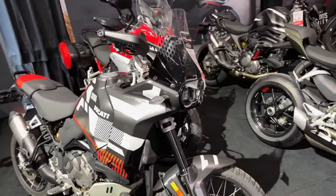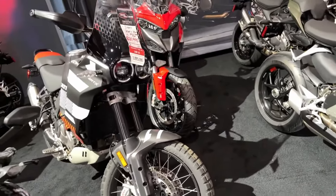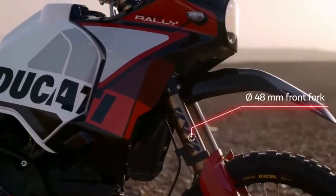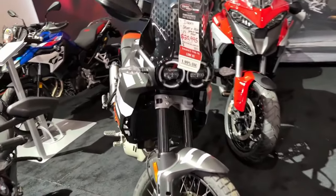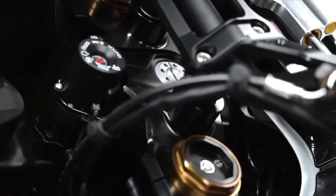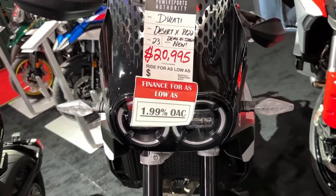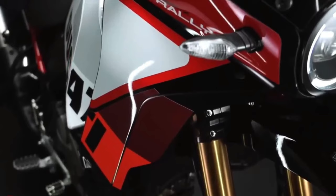Falling in with the trend of getting highly skilled off-road riders to race big adventure bikes in gnarly competitions, Ducati has already fielded the Desert X Rally in the Erzberg Rodeo, with five-time Enduro world champion Antoine Mio winning the twin-cylinder class.